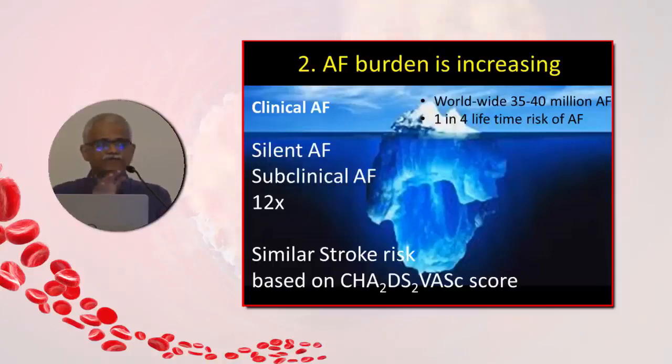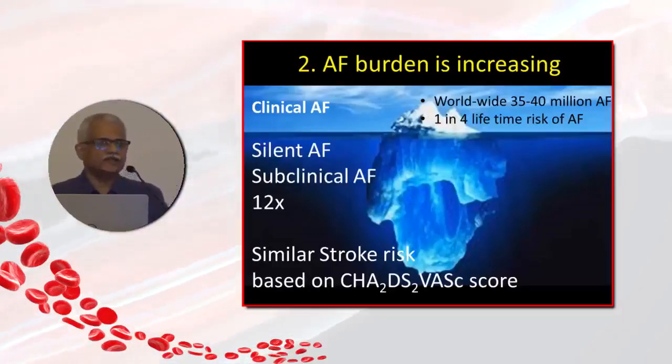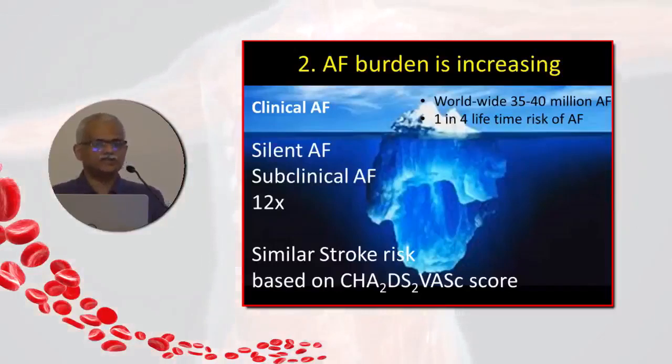This is the AF which we know of — the ones which present to us clinically. Under the tip of this iceberg is the silent or subclinical atrial fibrillation, which is probably 12 times more than the clinical atrial fibrillation we are aware of. Unfortunately, silent and subclinical AF carries the same risk for stroke as clinical atrial fibrillation does.